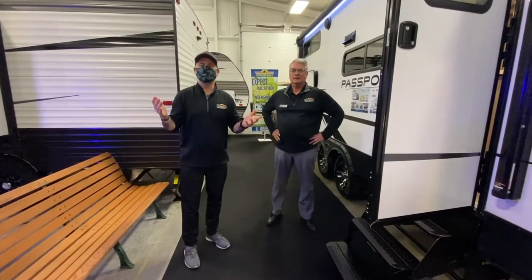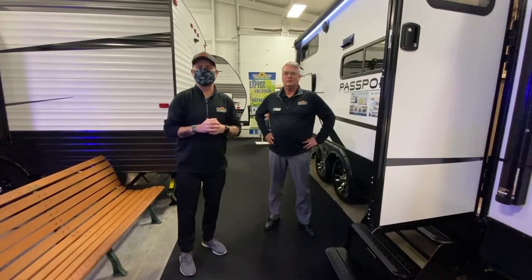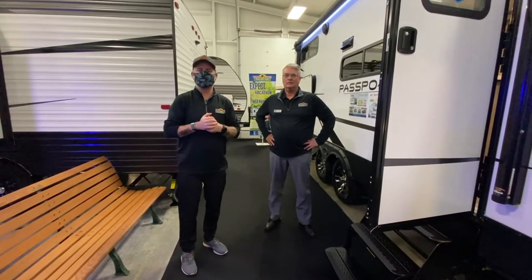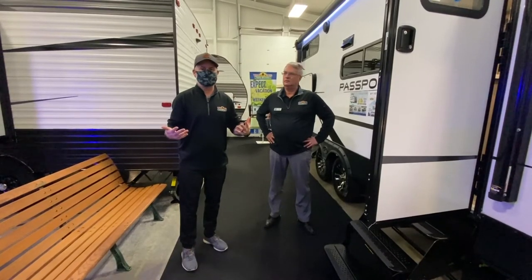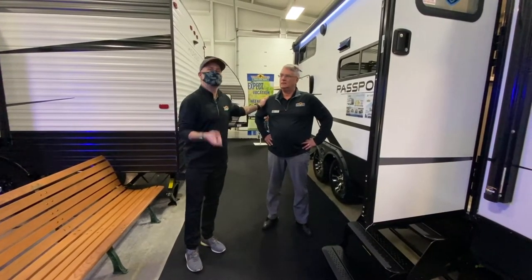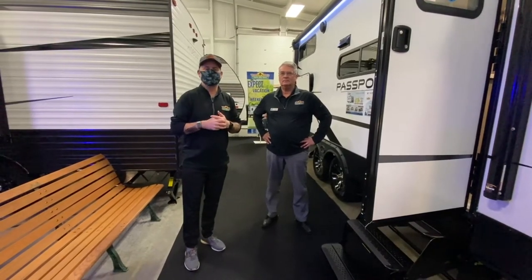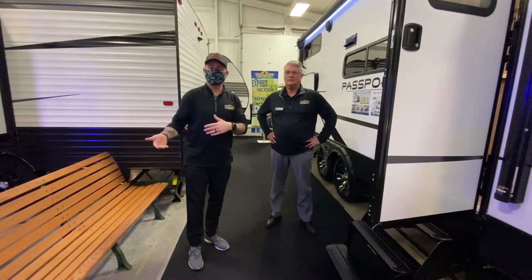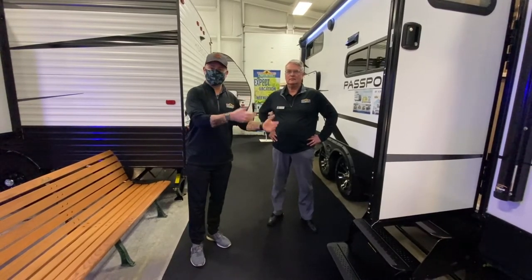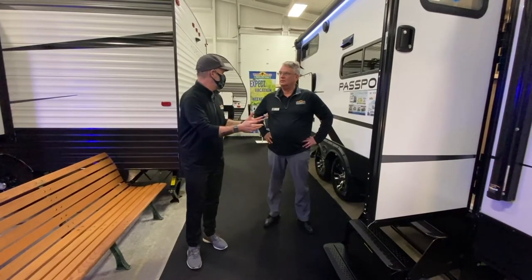Hey everyone, welcome to another Tip Tuesday. You guys have really responded well to these so we're gonna keep them rolling. I'm standing next to Max here — Max is one of our sales managers, and one of his major jobs is when people come in with their trade-in, he goes out and evaluates the quality and integrity of the camper.